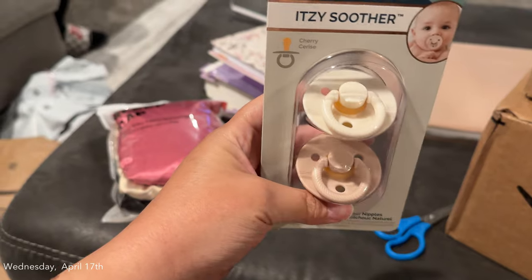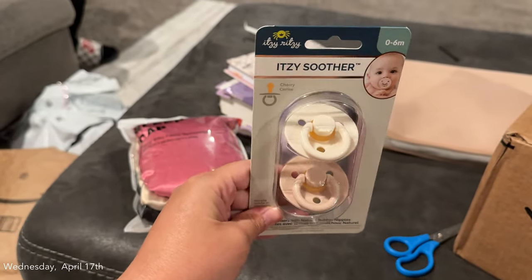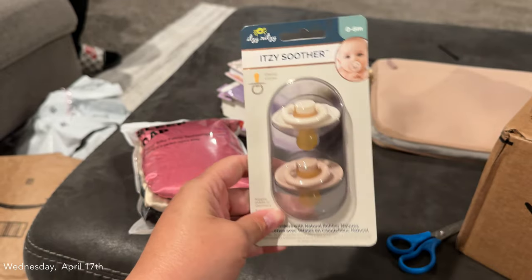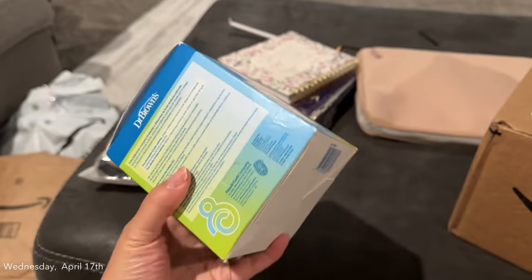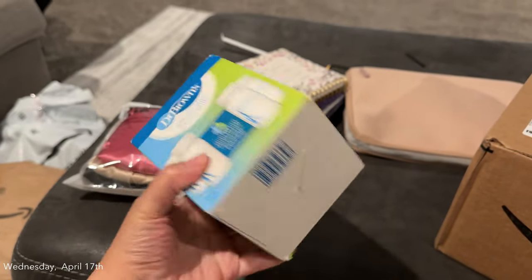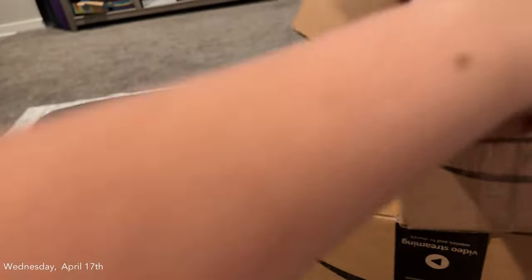And then I got these binkies for baby. I just thought these were super cute, and they're a lot cheaper on Amazon than in store. I also got this pack of storage bottles to put in the refrigerator just to store the milk right after I pump it, so before it goes in the freezer.